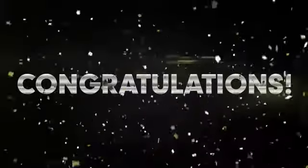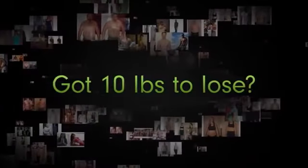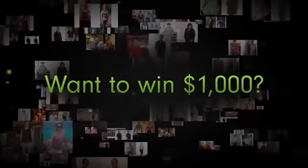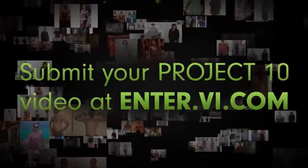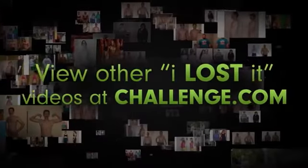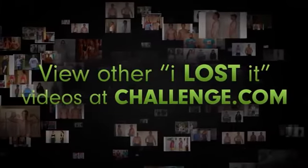Congratulations to all this week's Project 10 winners. Do you have 10 pounds to lose or 10 pounds of muscle to build? Do you want to win $1,000? Just submit your Project 10 video at enter.viya.com and don't forget to check out more 'I Lost It' videos at challenge.viya.com.